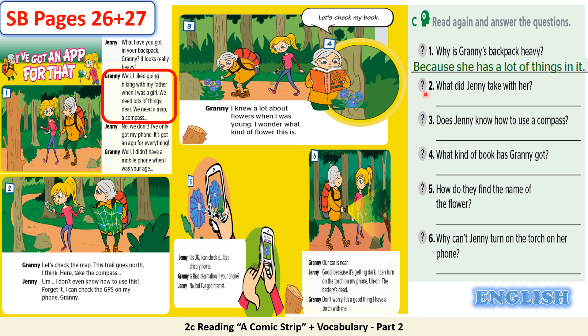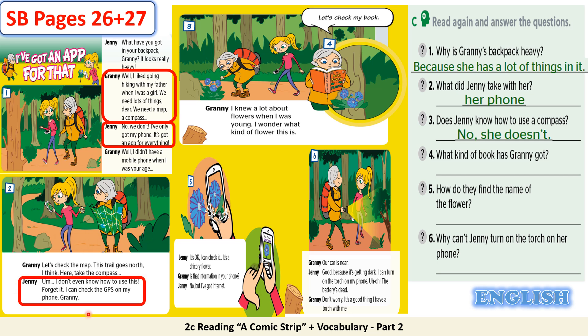2. What did Jenny take with her? Her phone. You can find the answer when Jenny says, 'No we don't. I've only got my phone.' 3. Does Jenny know how to use a compass? No, she doesn't. You can find the answer when Jenny says, 'I don't even know how to use this. Forget it. I can check the GPS on my phone, granny.'